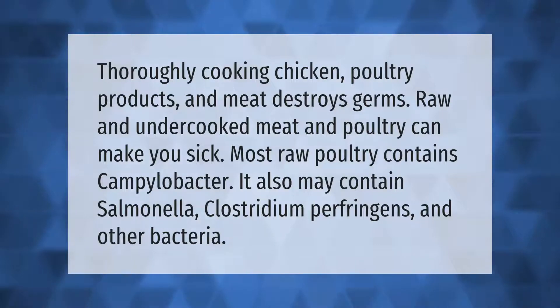Thoroughly cooking chicken, poultry products, and meat destroys germs. Raw and undercooked meat and poultry can make you sick. Most raw poultry contains campylobacter; it also may contain salmonella, clostridium perfringens, and other bacteria.